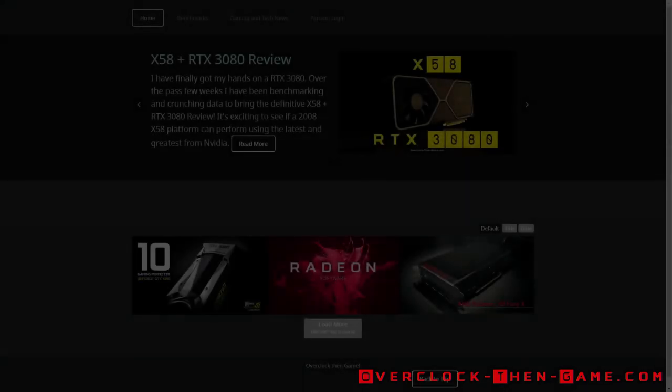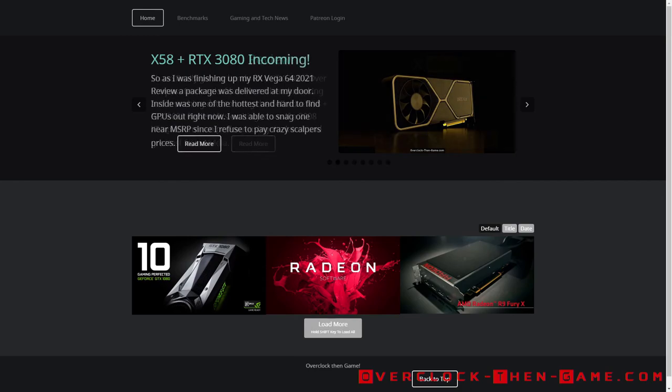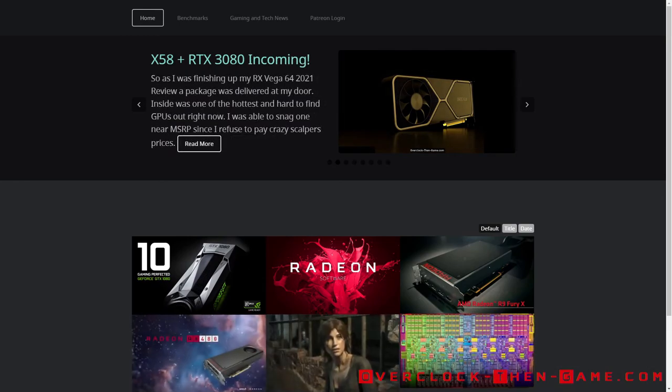Hello guys. Once again, I am benchmarking my reliable Intel x58 platform. My last three articles featured the AMD Radeon RX Vega 64 and the NVIDIA RTX 3080.